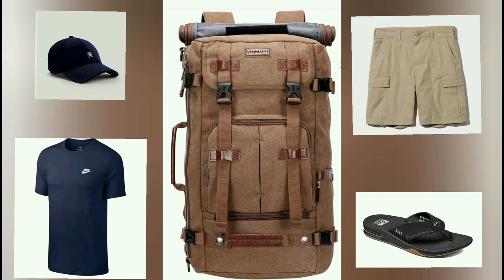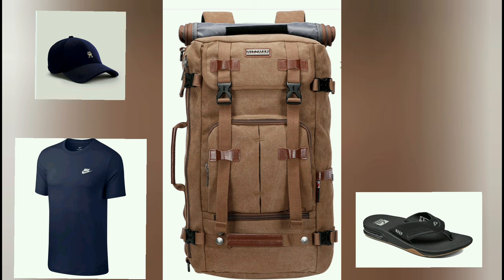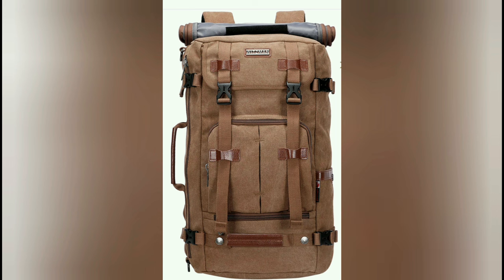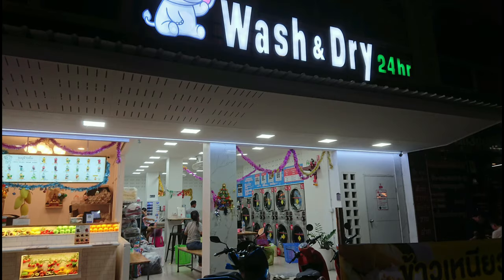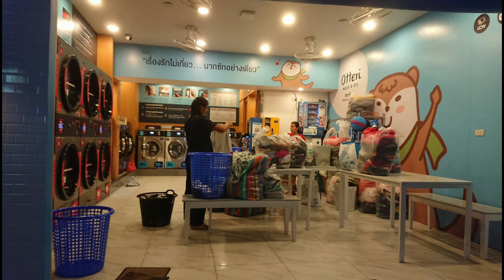The temperature in Patong usually ranges between 25 and 35 degrees, so pack light clothes like shorts, t-shirts, flip-flops, and some light dressier clothes for the night. You can wash and dry your clothes at one of the many laundrettes in Patong for a very reasonable price — less than 200 baht.